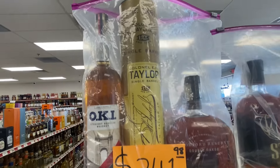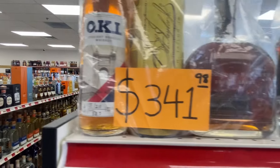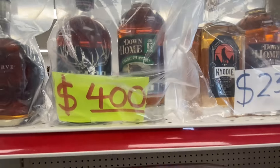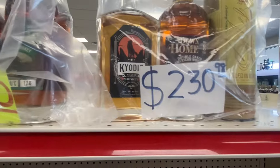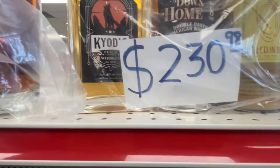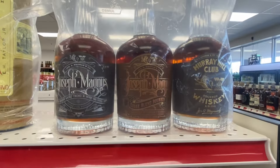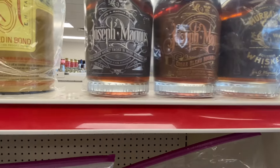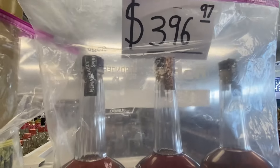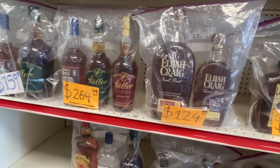Up here you got an E.H. Taylor Single Barrel with the Woodford Reserve and an OKI. Here we've got a Stag with a Down Home 17 Rye. E.H. Taylor Small Batch, the Down Home, and a Peach Whiskey. Got a Joseph Magnus Cigar Blend, a regular Joseph Magnus, and a Murray Hill Club for $396 - not a bad deal. Come on down and get one.